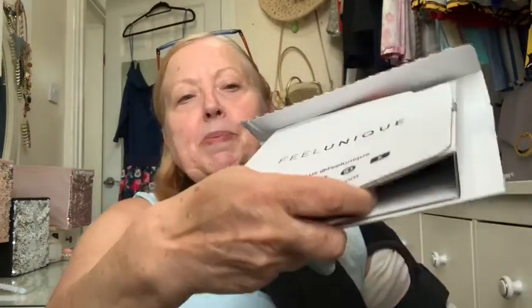I've opened the box and inside is another box, but it's open at the end — that's just to protect the items inside. Right, let's crack on and see what I've got!